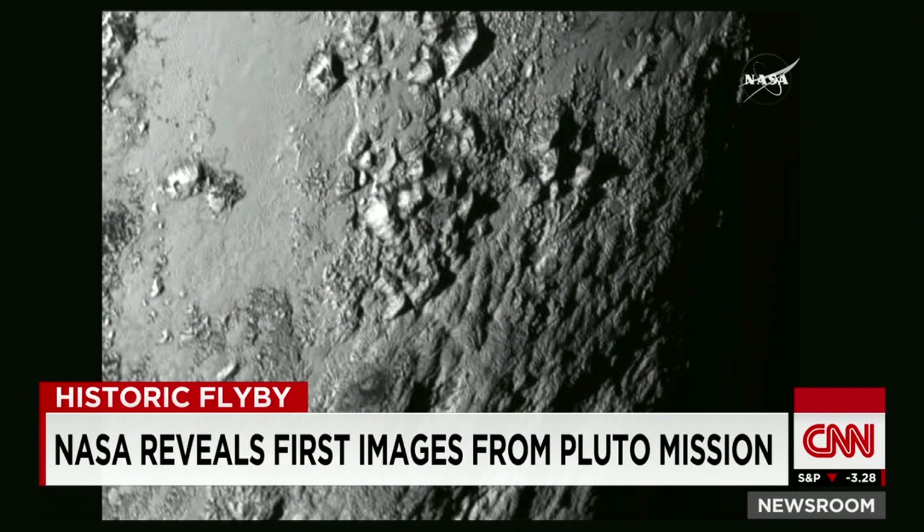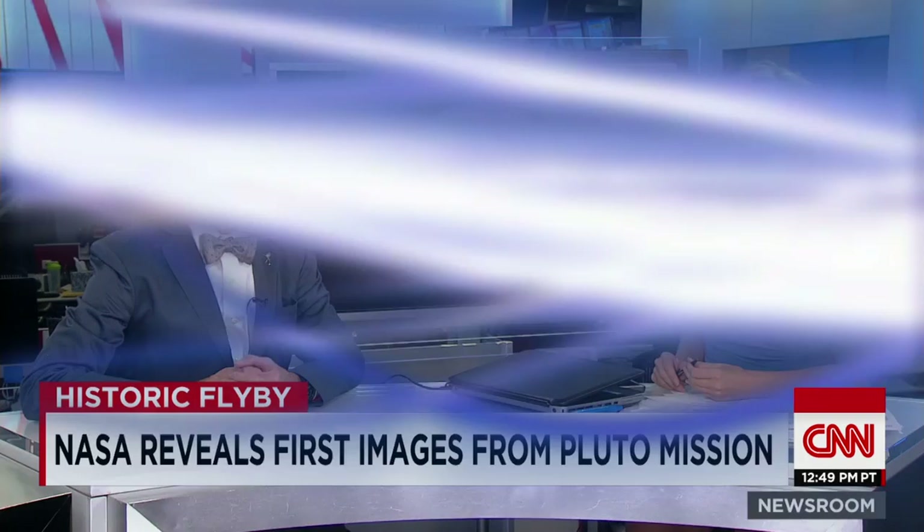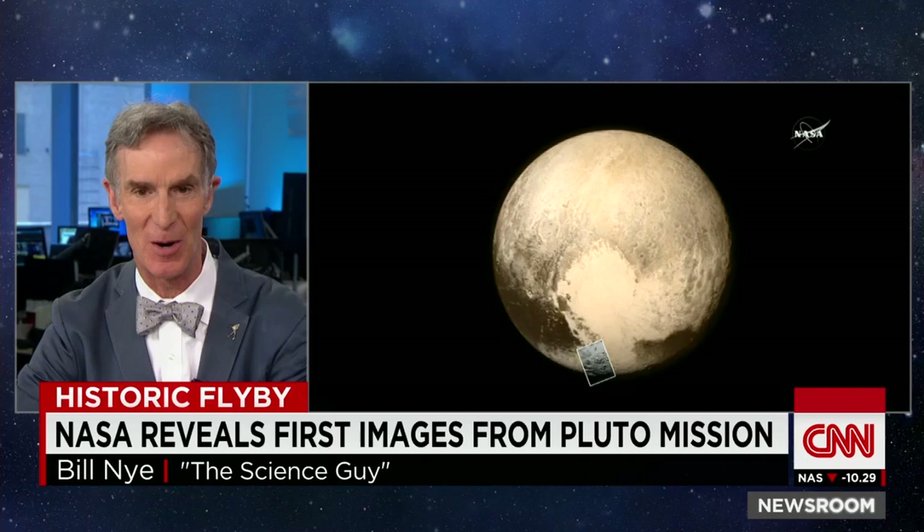The most stunning thing about this — well, there are many stunning things — but the most striking geologically is we have not yet found a single impact crater on this image. This is now a 10 times finer resolution than the picture we had yesterday of this one region or frame on Pluto.